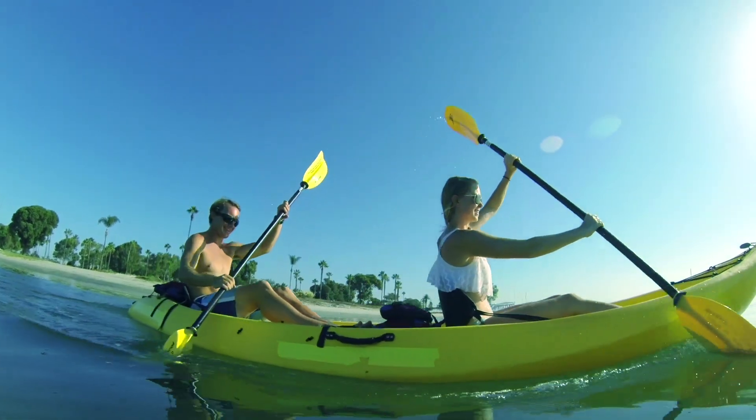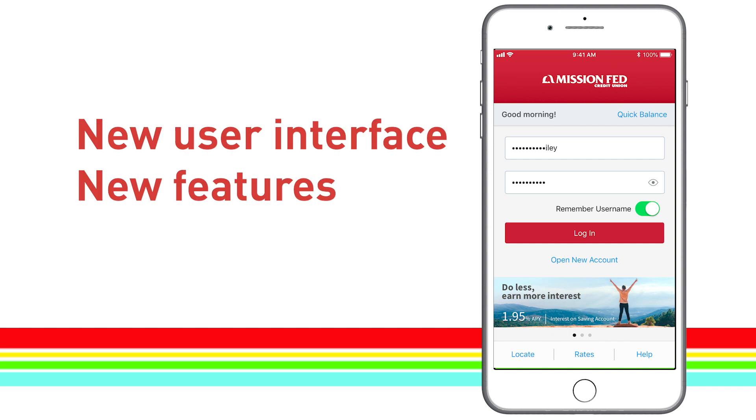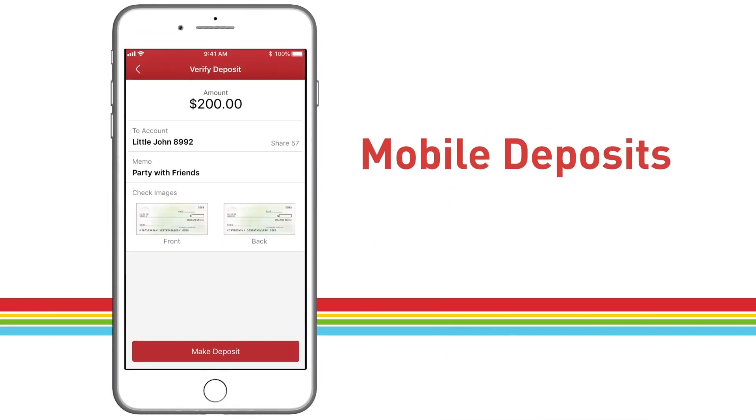Easy to use wherever you go. It's been redesigned for a better banking experience with the security and capabilities you expect from mobile banking, like bill pay, mobile deposits, and transfers.